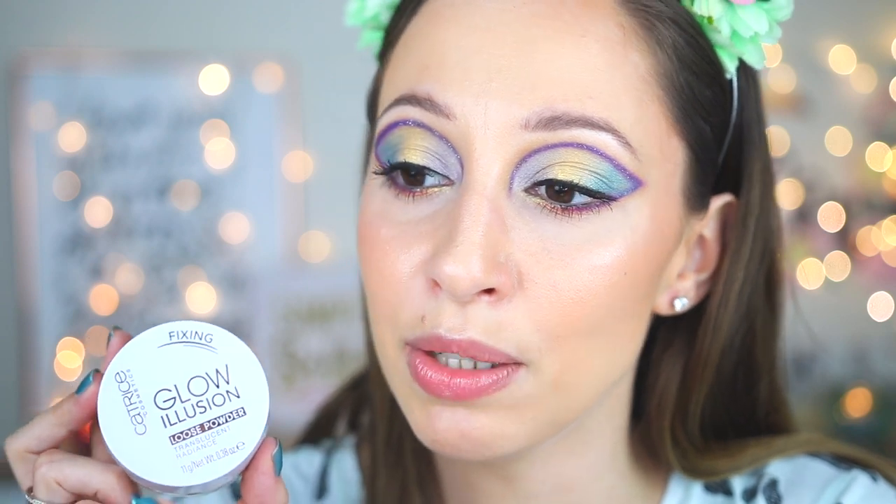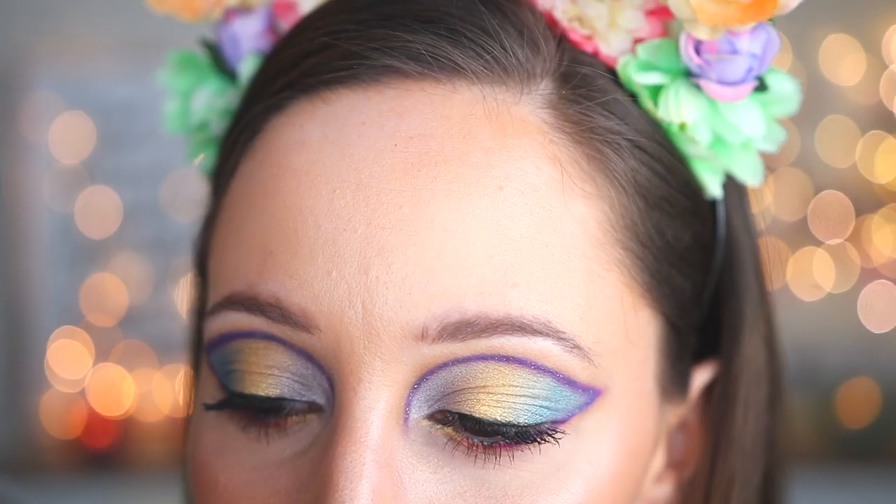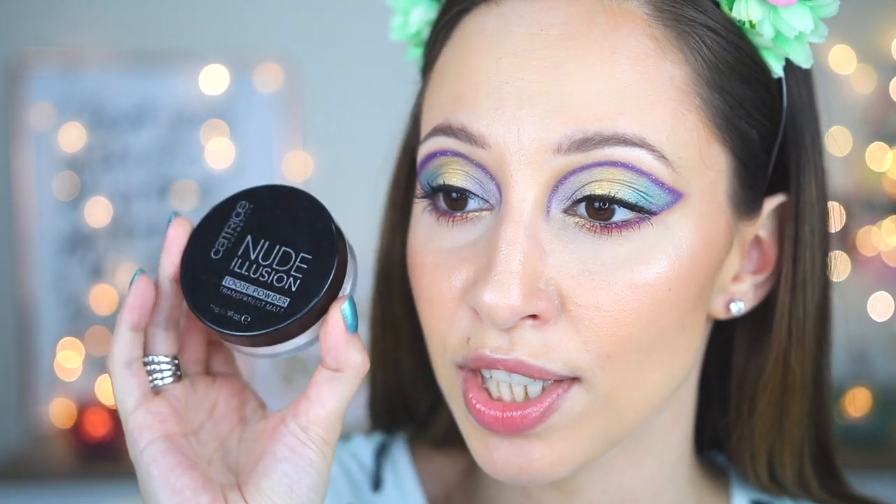It is a little bit sticky, but not a lot. For me, this is very glowy, but this is what we are expecting with a Glow Illusion powder. I think it works very nicely and it is long lasting. If you prefer a more mattifying finish, you can also try the Nude Illusion setting powder.